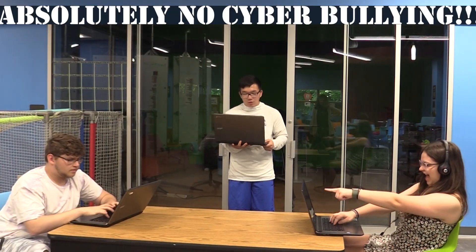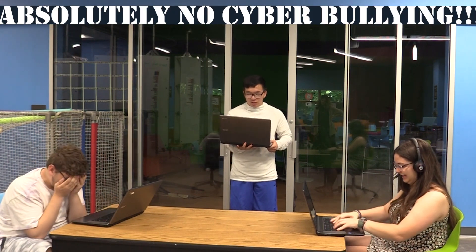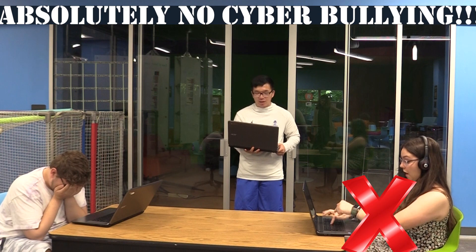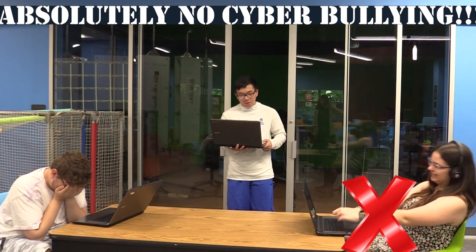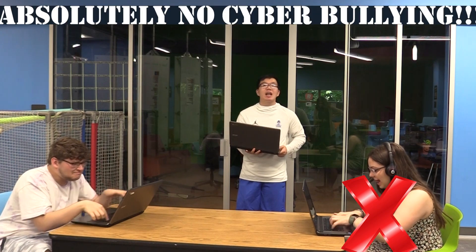This also means no cyberbullying. When working behind the screen, sometimes our behavior changes. You might feel it's okay to say something you wouldn't say in person. But no matter if it's online or in class, we should treat everyone with kindness and respect.